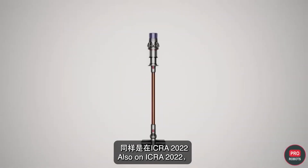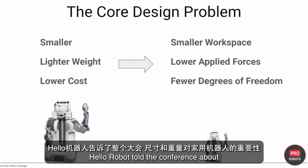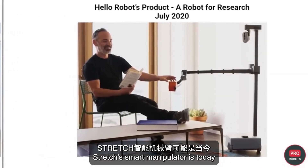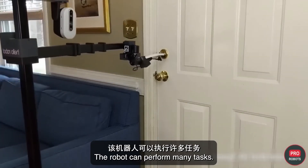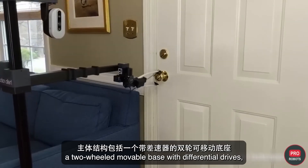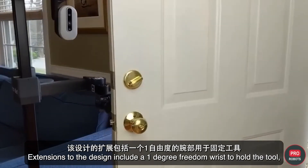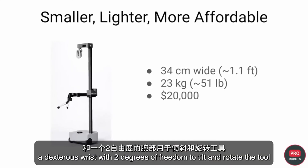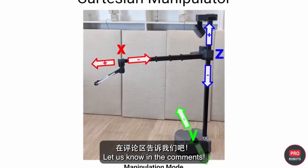Also at ICRA 2022, Dyson presented their prototypes of home robots. Hello Robot told the conference about the importance of size and weight for home robots — their Stretch manipulator is probably the most inexpensive, compact, and lightweight mobile manipulator for indoor work. The main structure consists of a two-wheeled movable base with differential drives, a lift and telescopic boom, extensions including a one-degree-of-freedom wrist, a dexterous wrist with two degrees of freedom to tilt and rotate the tool, and a compatible grip. Would you like a home assistant like this?